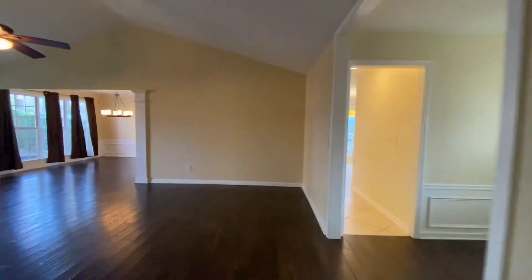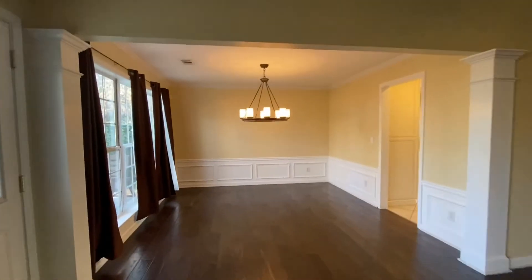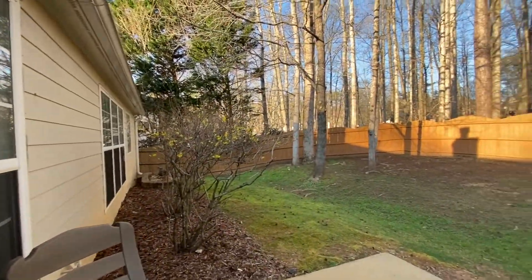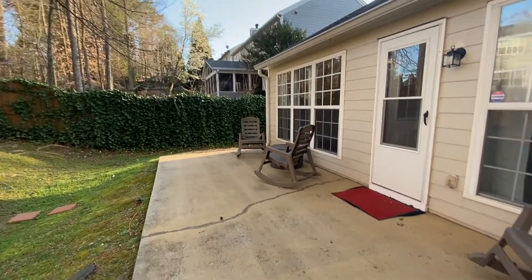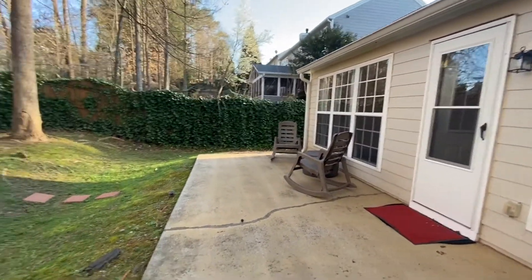From here we'll go take a look at the back of the home. Again, the family room and separate dining area. Nice fenced-in backyard. Nice size patio to enjoy the outdoors when you're away from work.